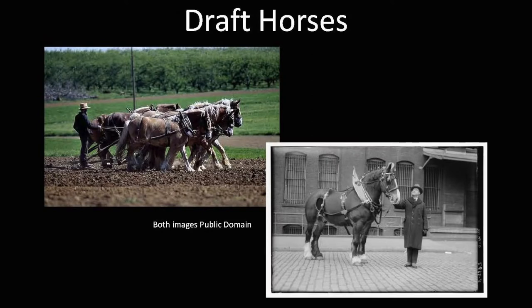Draft horses, commonly used for pulling heavy loads, did not actually arrive in the Americas until the late 1800s. As agricultural production increased, stronger horses were needed to do the work. Horses were imported from Belgium, France, England, and Scotland. They helped large-scale farming succeed, but in doing so put themselves out of a job.